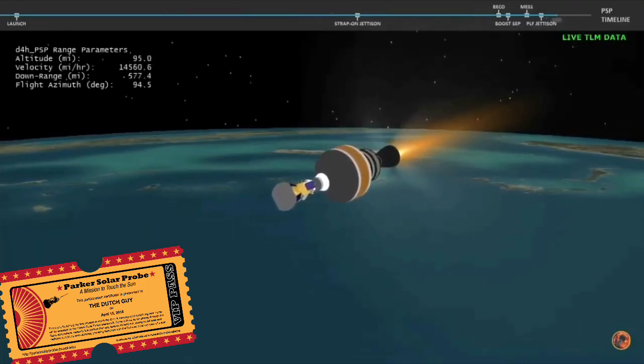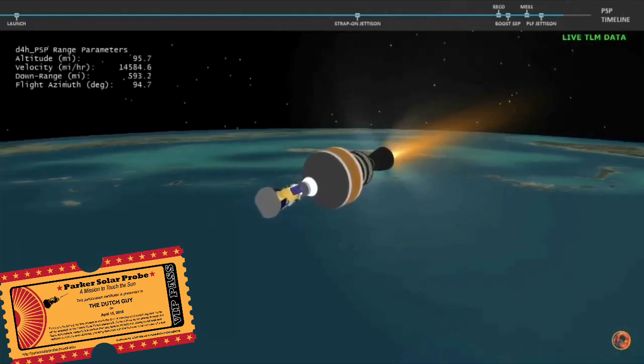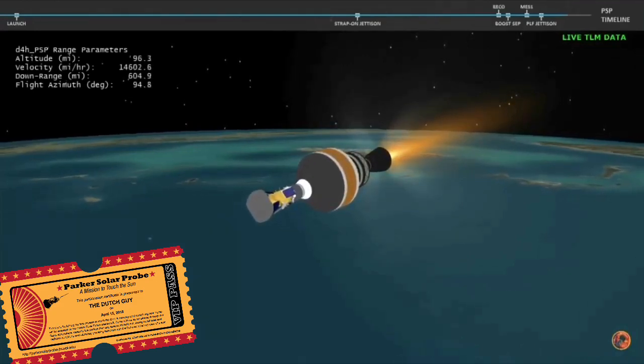Now 6 minutes 20 seconds into flight. With the boost phase of flight complete, Parker Solar Probe will now continue its journey to the Sun.